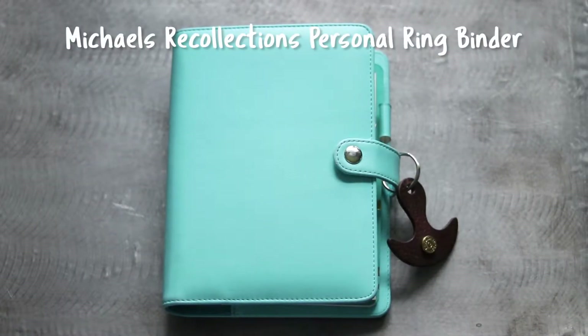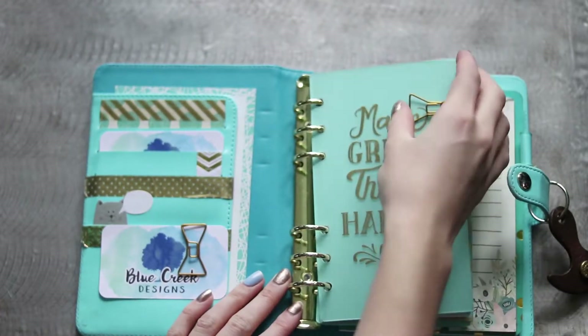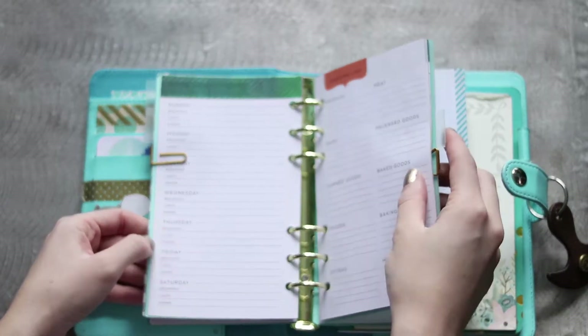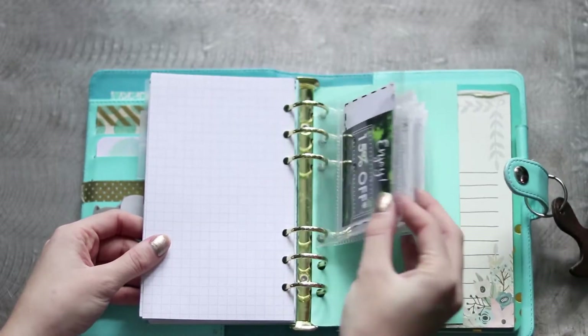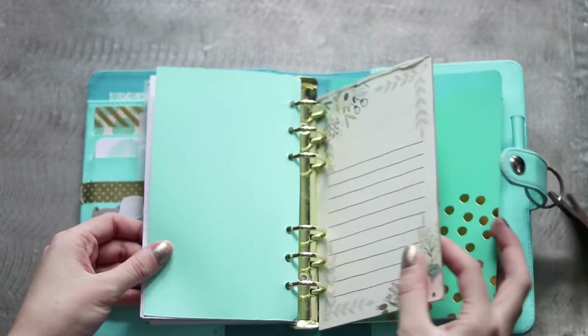Next, this personal ring binder planner from Michael's was actually my first planner, and I've had it for a couple of years. I now just use it for personal budgeting and menu planning, as well as a place to store coupons and receipts. Like my A5 size, it is also decorated with some washi and other things, although I've stopped decorating the inserts to save some time.